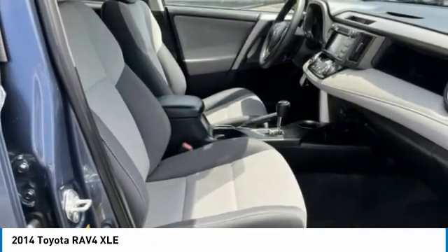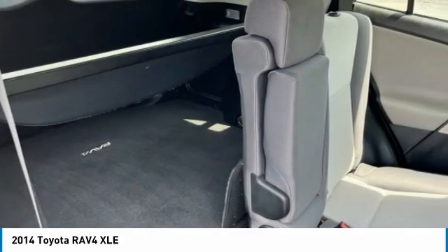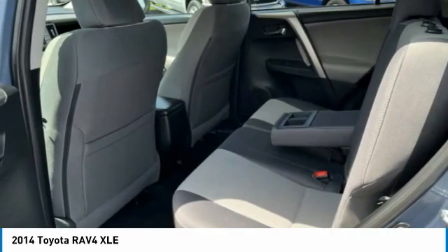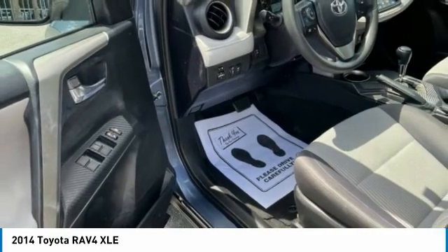Here are some of this vehicle's great options: all-wheel drive, power mirrors, traction control system, daytime running lights, fog lights, luggage rack, outside temperature gauge, rear window wiper, Bluetooth, audio radio, touch screen display. Come take a test drive today.